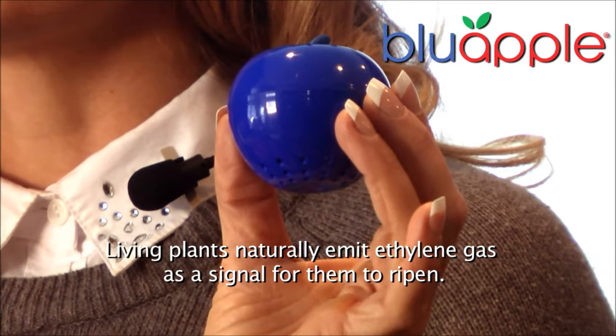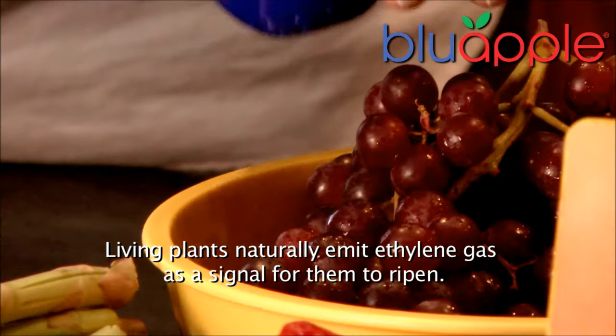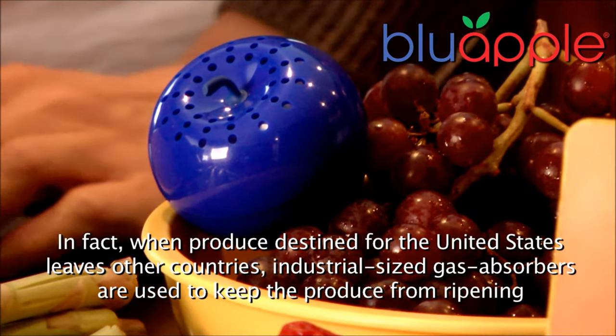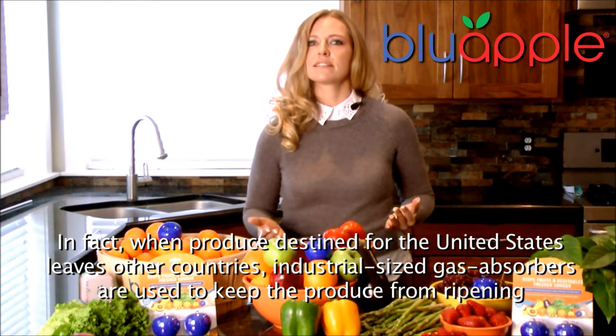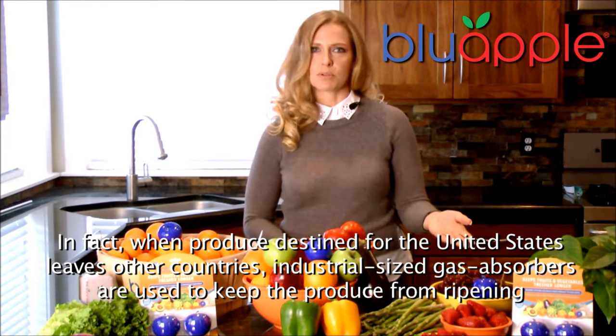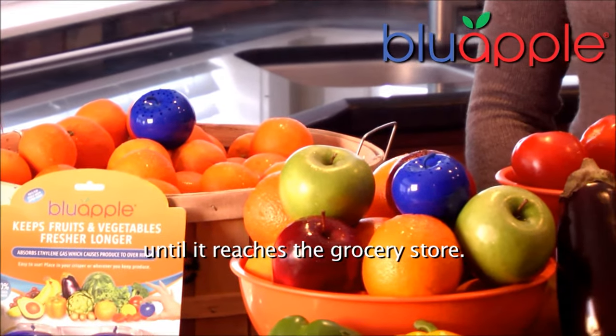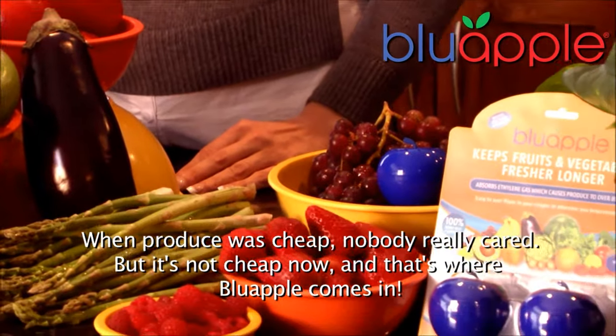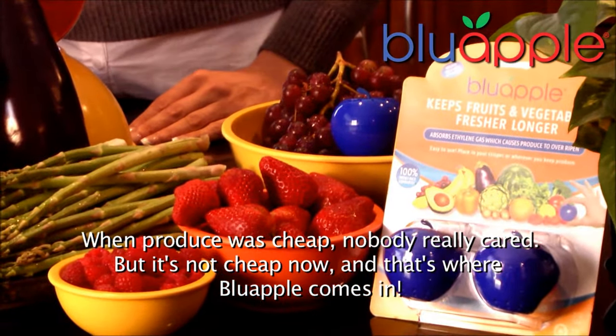Living plants naturally emit ethylene gas as a signal for them to ripen. In fact, when produce destined for the United States leaves other countries, industrial sized gas absorbers are used to keep the produce from ripening until it reaches the grocery store. When produce was cheap, nobody really cared. But it's not cheap now, and that's where Blue Apple comes in.